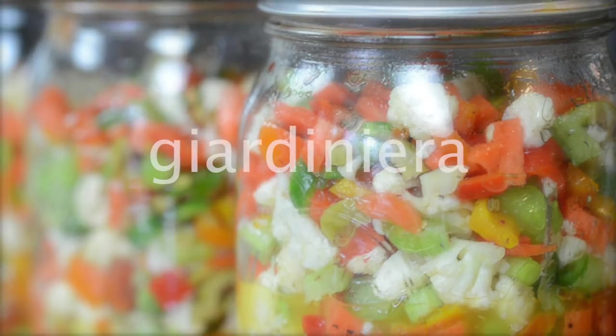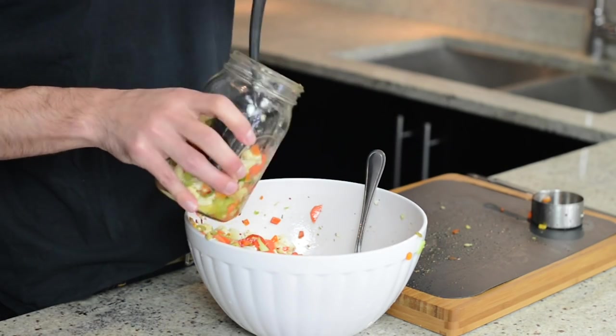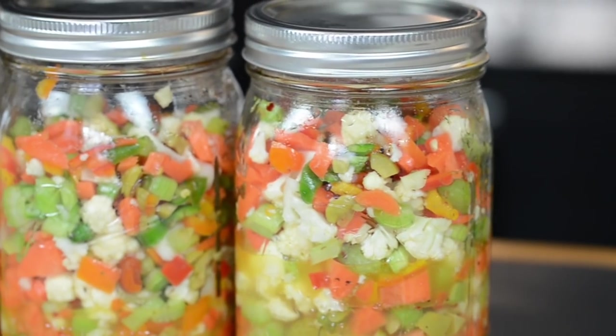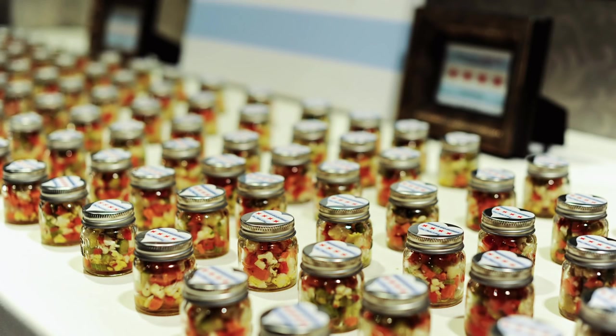Giardinera — I don't know if this is a Chicago specific thing, but it's pickled vegetables chopped up into little pieces: cauliflower, hot peppers, and other things. We gave it to everyone in an even tinier jar as our wedding favor, so if it's good enough for our wedding it's good enough for your friends for the holidays.